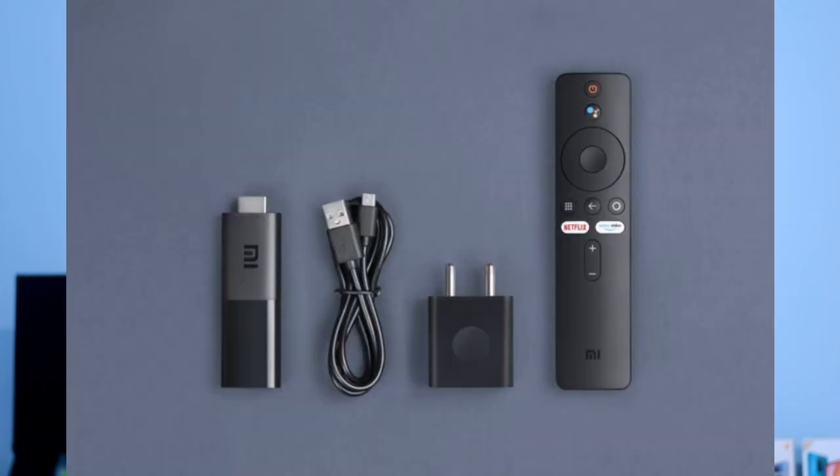We are launching the Mi TV Stick on Flipkart on August 7th, and on Mi.com. We are also launching the Mi TV Stick in offline Mi Home Stores.